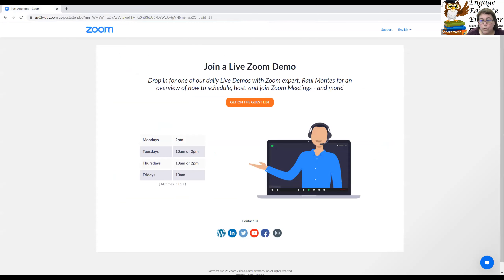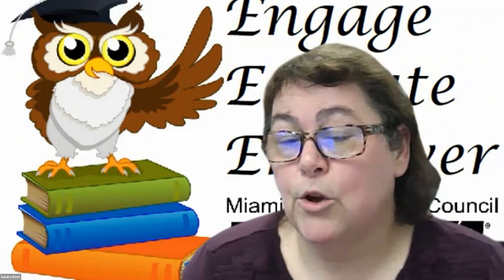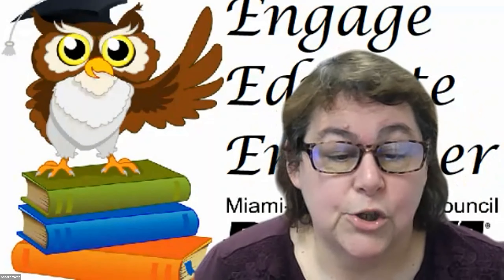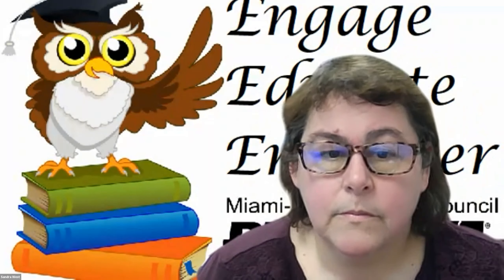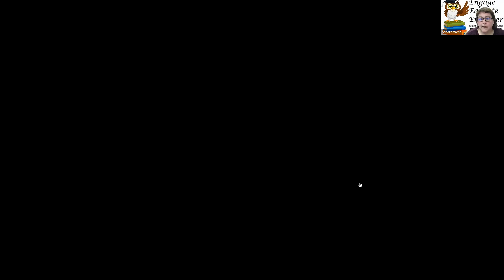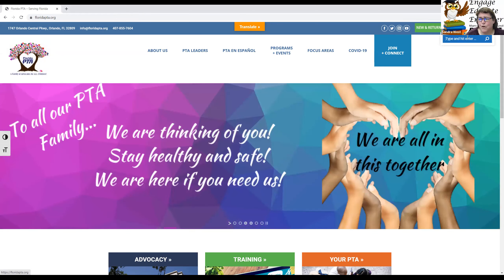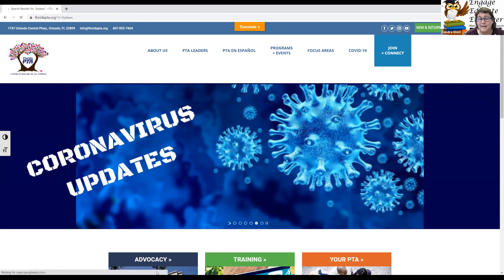What's next? Once you've got your officers entered, if you are renewing your bylaws, you should be filling out the form, getting it signed by the president and the principal, and uploading it to the Florida PTA website at floridapta.org. I never remember the exact addresses to the various subpages, so the search button is my favorite friend. I'm going to search for the word 'bylaws.'